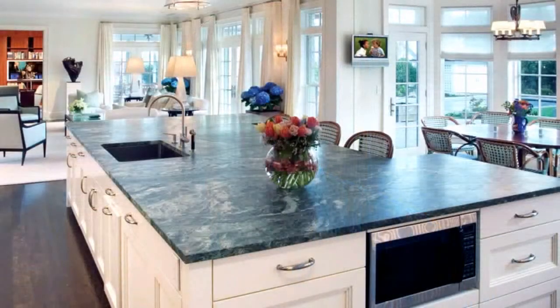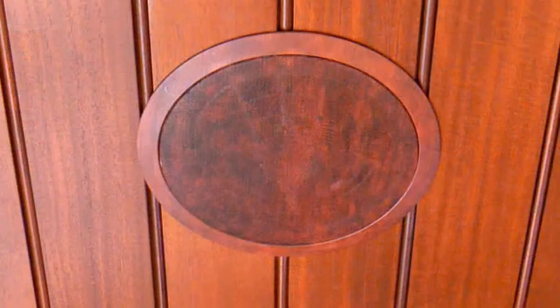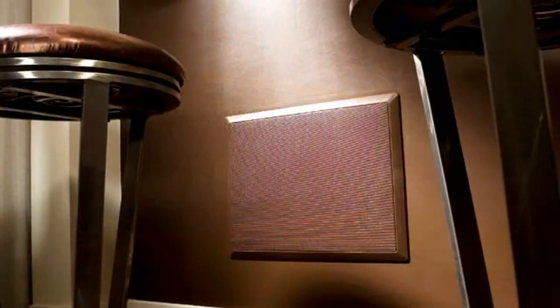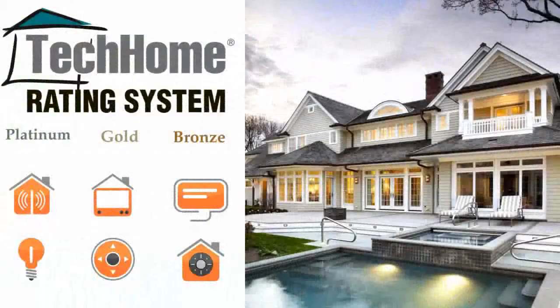The Tech Home Rating System assures consumers that their home includes 21st century infrastructure. At the same time, it provides the homeowner with an upgrade path as technology changes going forward. A tech home rated home gives the homeowner convenience, control, and comfort, and allows for today's technology to be easily added. For the installer, THRS is the path to strong relationships with builders, architects, and interior designers as well as tech-friendly homeowners. With a tech home rating, the digital home truly becomes a reality.